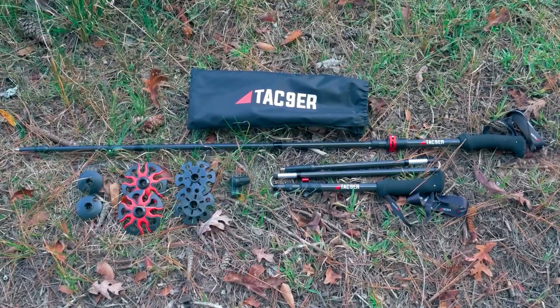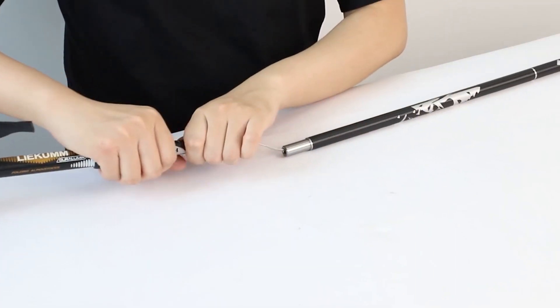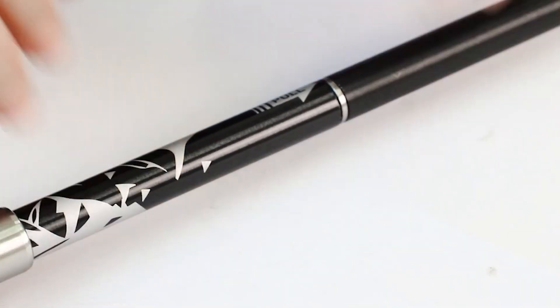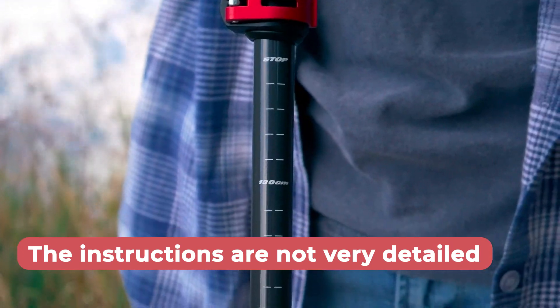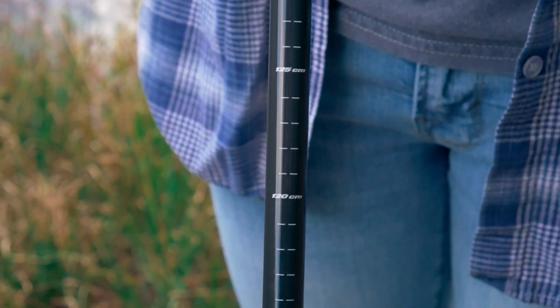They can fit into backpacks, luggage cases, or duffel bags for compact travel. This makes them ideal for women looking for walking sticks that are not cumbersome. The slight problem is that the instructions are not very detailed and precise, so to understand how to assemble it better, you will need to look for more information on YouTube or the website.